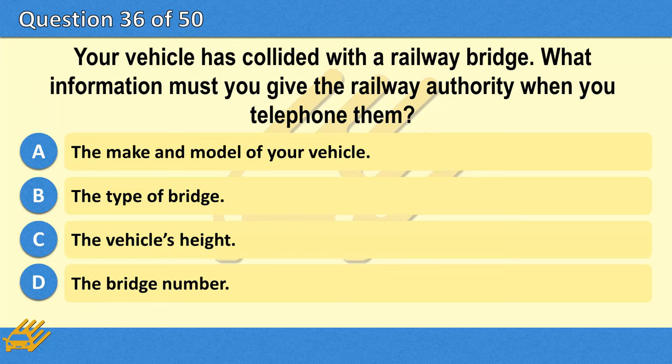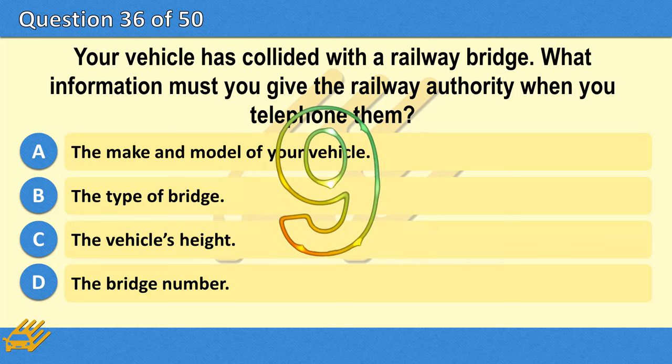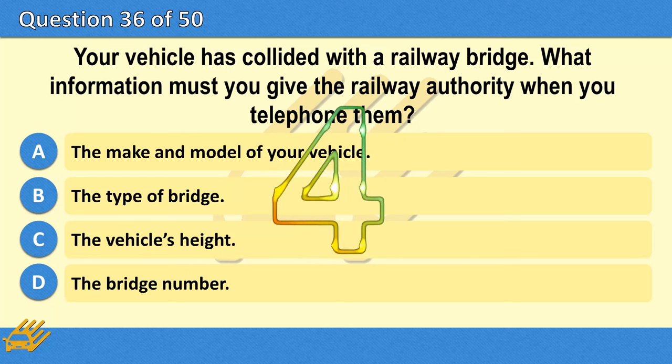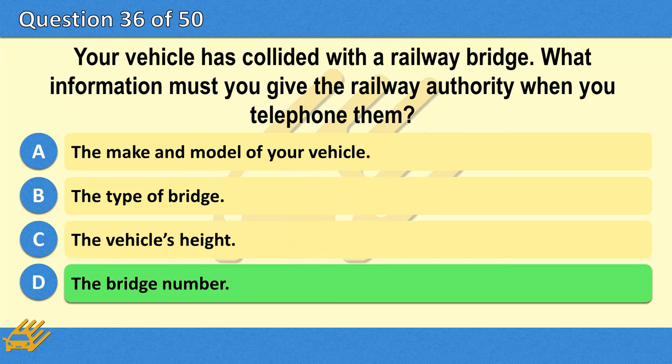Your vehicle has collided with a railway bridge. What information must you give the railway authority when you telephone them? A. The make and model of your vehicle. B. The type of bridge. C. The vehicle's height. D. The bridge number. The correct answer is D: The bridge number.